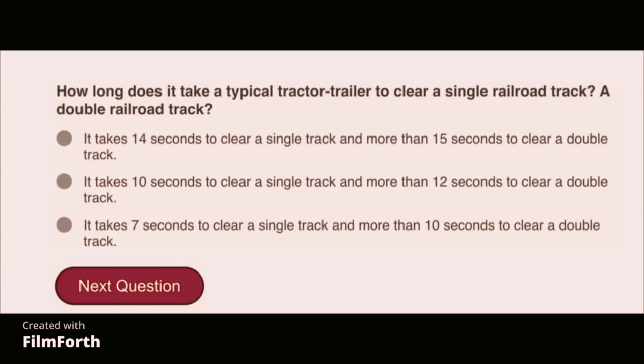How long does it take a typical tractor-trailer to clear a railroad track? It takes 14 seconds to clear a single track and more than 15 seconds to clear a double track.